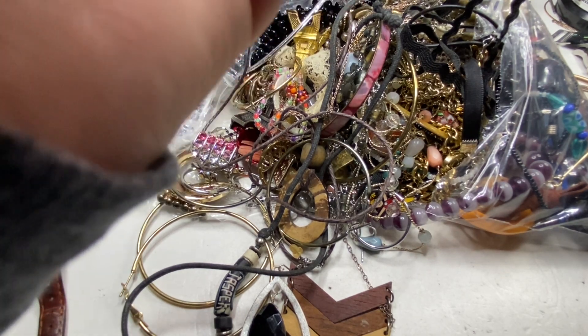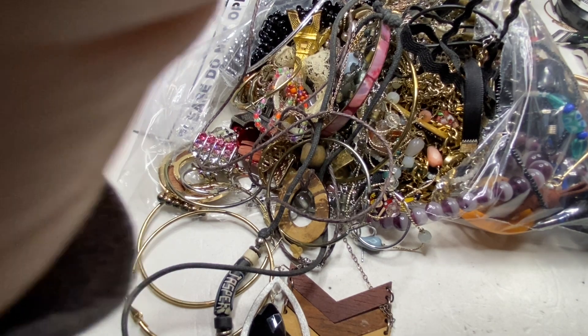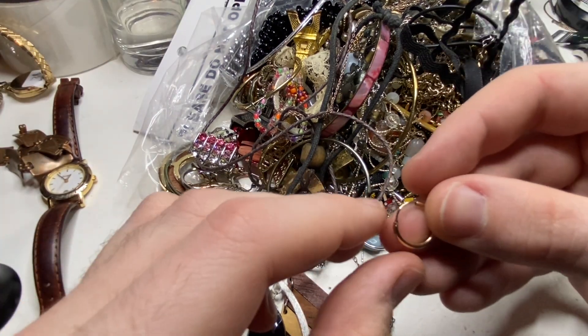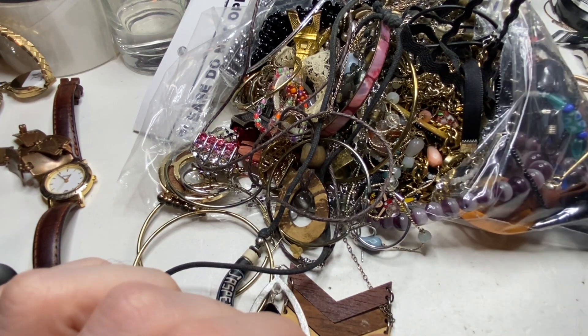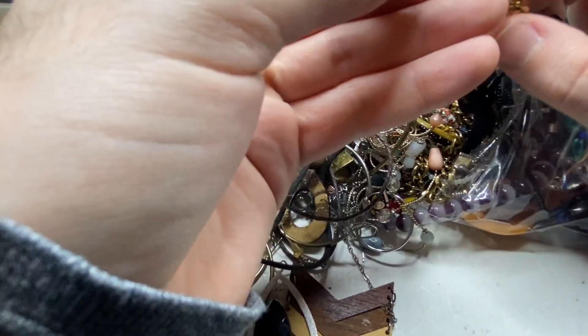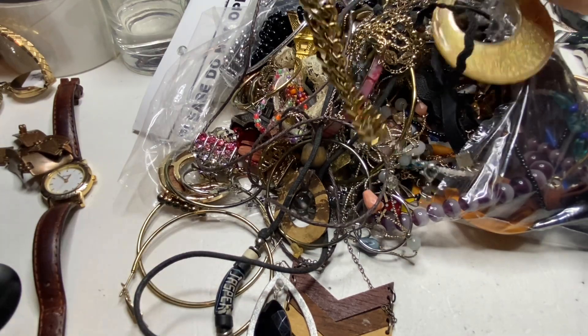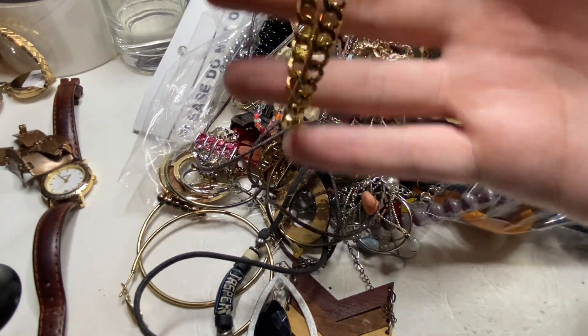That's a tough one because I can see a 10 — it looks like a 10. I will have to test that just to be sure. Wouldn't it be nice if this is real? This would make my day if this was real.